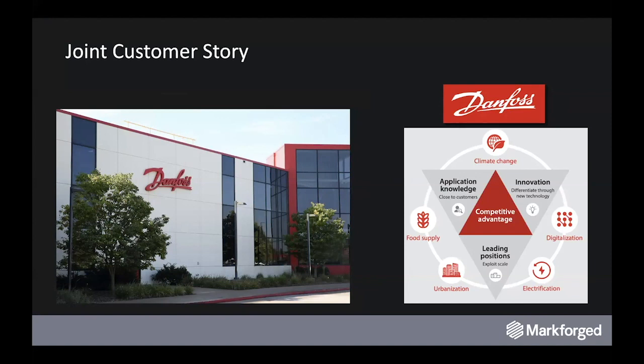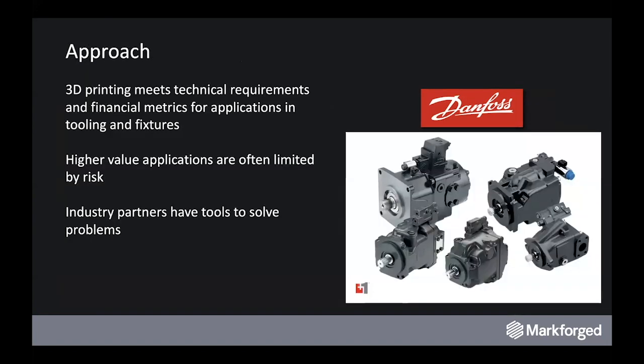The challenge is that much of this tooling is lift assist — lifting heavy cast metal components and moving them from machine center to machine center for different drilling and milling operations as they go down the line. These lifting applications are higher value than a standard drilling fixture or nest. However, now that we've got lifted metal, worker safety becomes critical. With their application for 3D printing, they found it meets technical requirements and financial metrics for a lot of typical shop floor things, but the areas they'd really like to apply this technology are limited by risk.